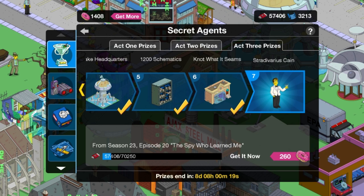So with that out of the way, we have got one more prize to go — Stradivarius K — and it's going to be 70,250. So hey, got a little ways to go for that, but sitting pretty with just over eight days remaining. So keep it locked here, guys, for a full walkthrough for that character when I do get around to actually getting them.